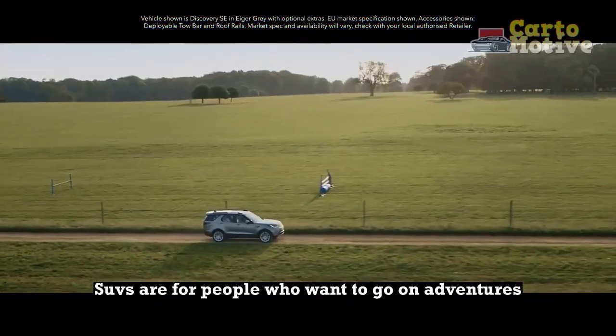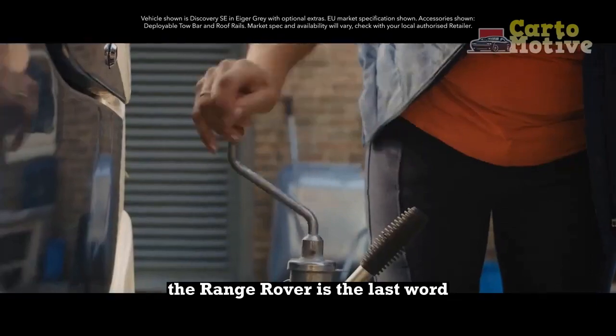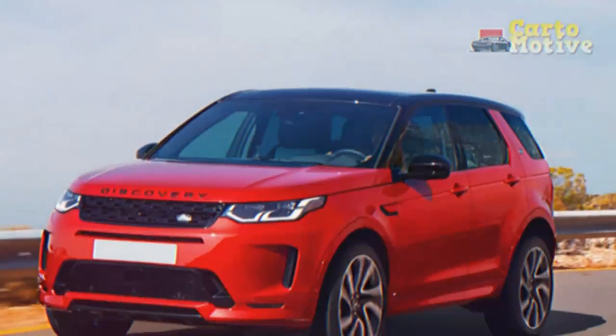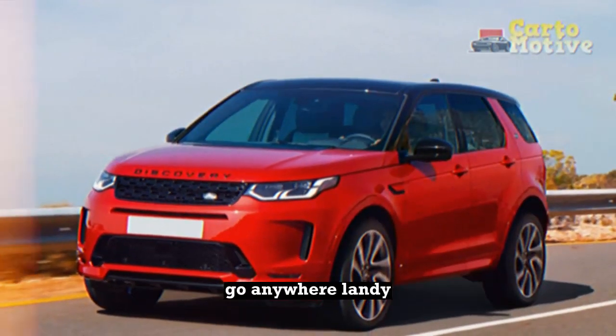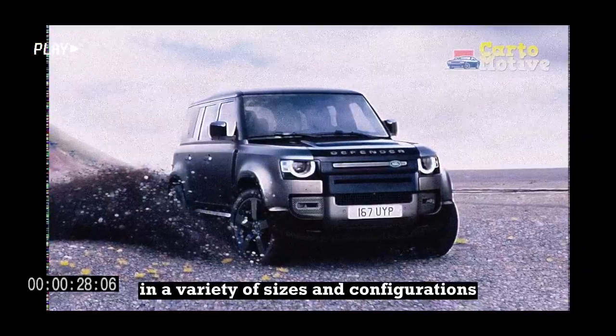Land Rover's SUVs are for people who want to go on adventures but like the finer things in life. The Range Rover is the last word in regal comportment of the S-Class variety, the Evoque combines compact and chic, and the Defender is the ultimate rugged go-anywhere Landy, just like the original, in a variety of sizes and configurations.